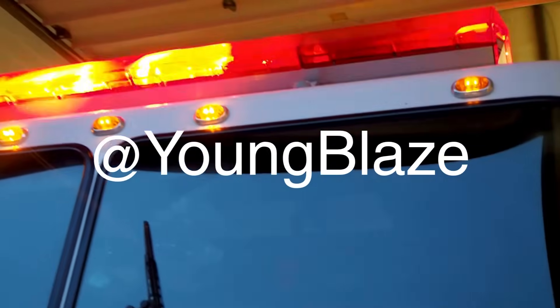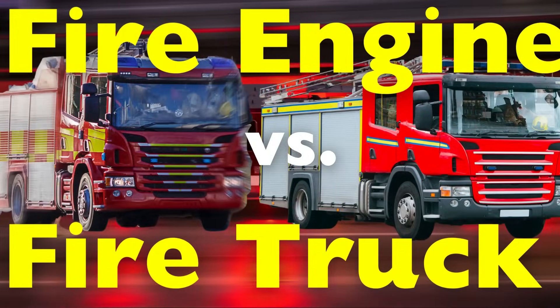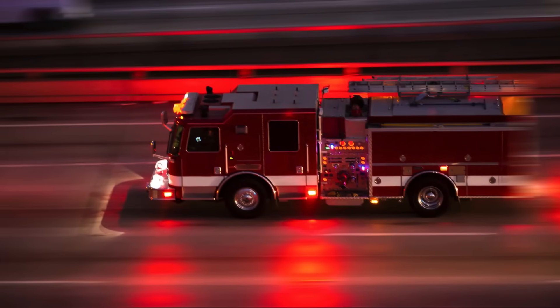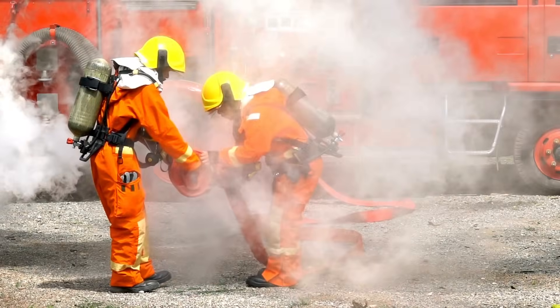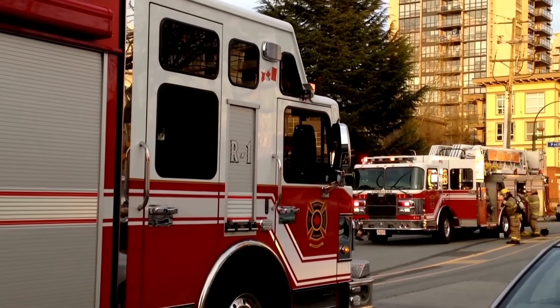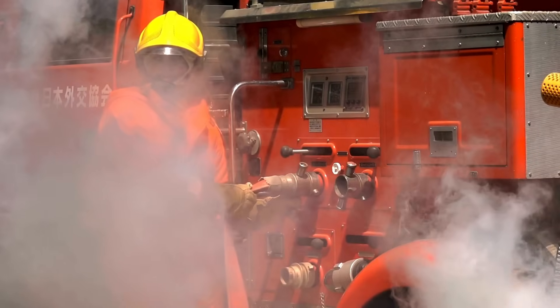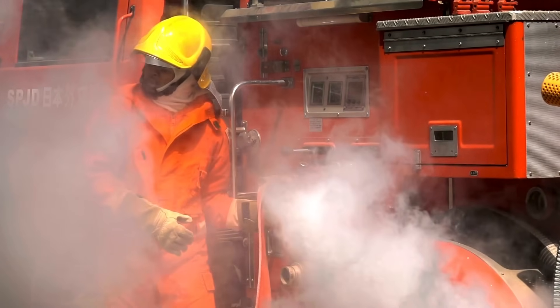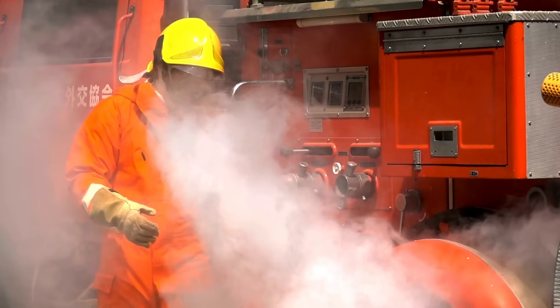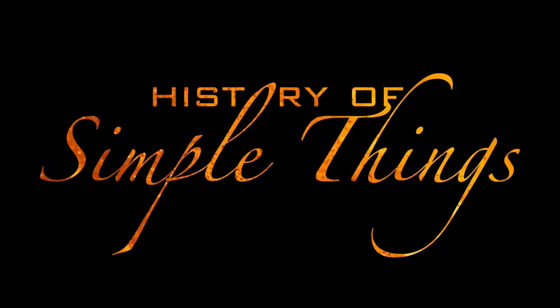Welcome back to History of Simple Things. Today's topic comes from one of our curious viewers, G. Young Blaze. Great question! You asked: what's the actual difference between a fire engine and a fire truck? If you've ever seen flashing lights speeding down the road and wondered why some fire vehicles carry hoses while others have towering ladders, you're not alone. Stick around as we break down the fiery facts right here on History of Simple Things.